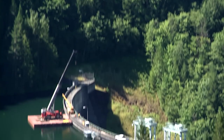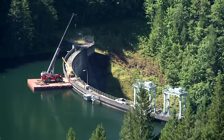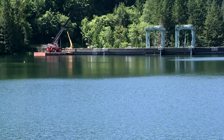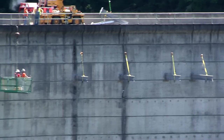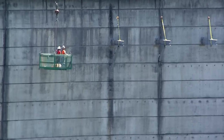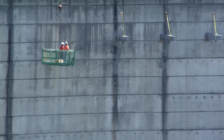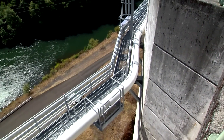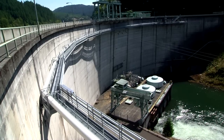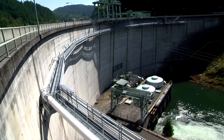We also had work down here at the dam where we put in the anchors for the floating surface collector and the piping that goes across the face of the dam. After it goes through the penetration, it follows the face of the dam about a hundred feet in the air. It's a real challenge getting that all put in safely and putting the platform next to it.